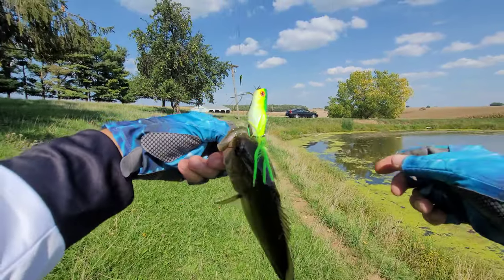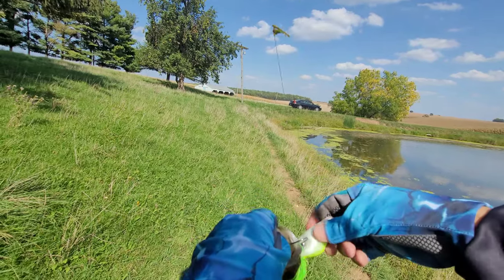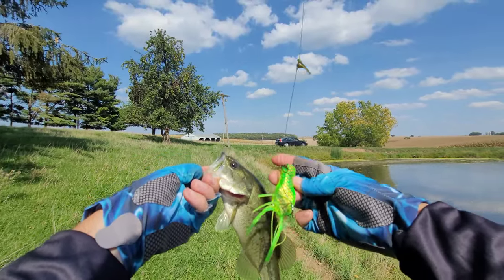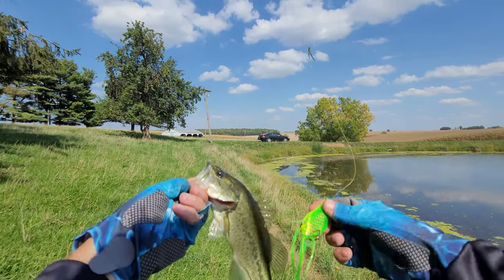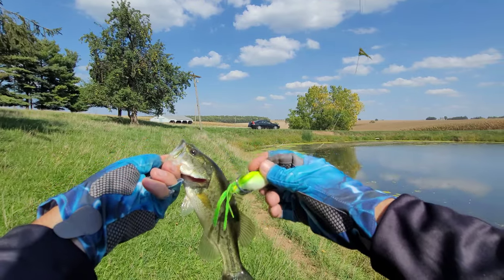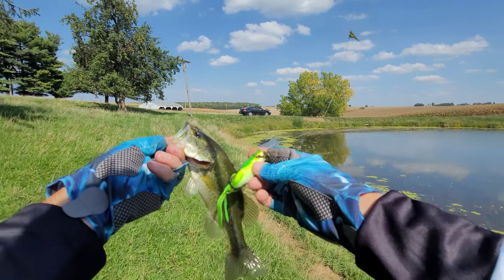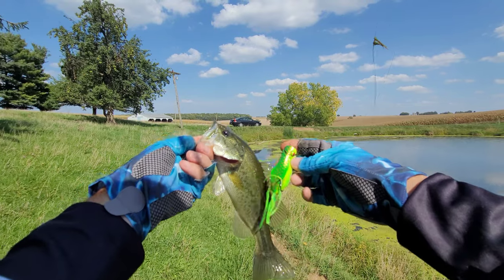Nice little largemouth bass right there — right on the top of the mouth, perfect hookup. Even the smaller bass can get frogs like this, so don't be afraid to throw them. Fish are very aggressive. There we go on the Temu frog — one of my favorite frogs. I'll leave it linked in the description; click it and it'll take you right to it. Don't forget to use that 50% off discount code.